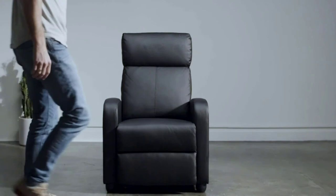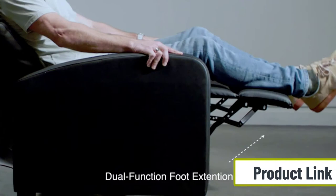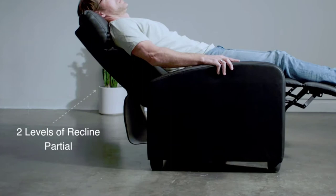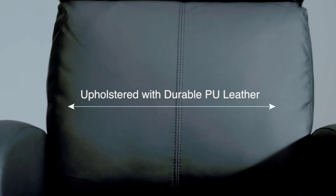The curved armrest adds to the overall comfort and ease. This product includes a durable steel frame and the furniture is synthetic leather PU, which is water resistant and super easy to clean. The couch has three reclining positions — 90, 120, and 160 degrees — and its minimalistic design makes it ideal for any space, including your office for a little relaxation during meal time.